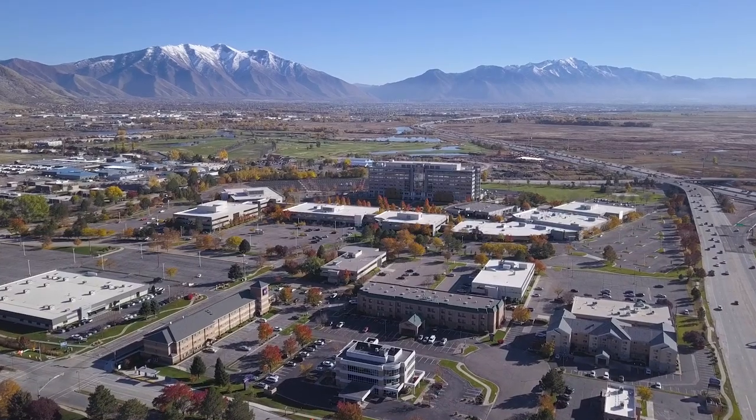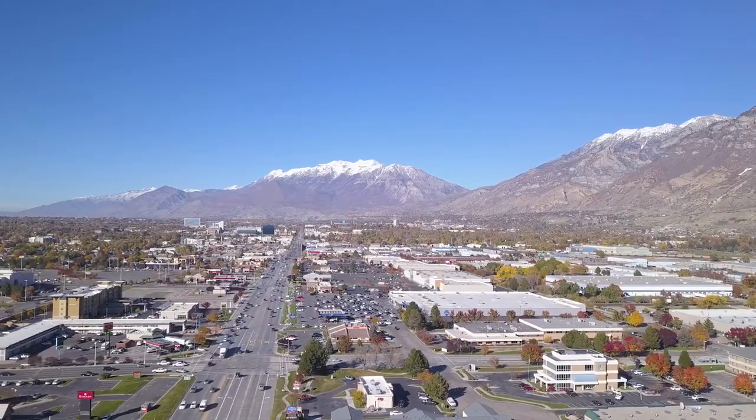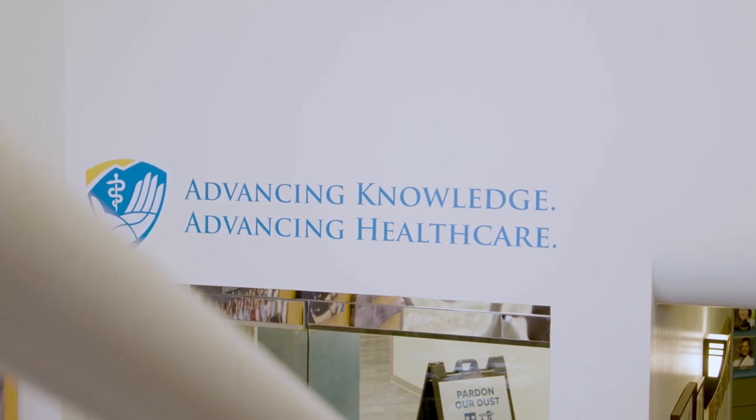Hello and welcome to Rocky Mountain University of Health Professions. We are right at the foot of the Rocky Mountains in beautiful Provo, Utah. RMU is a graduate healthcare university established with the primary goal of advancing knowledge and advancing healthcare. Come with me as we take a look into our Masters of Physician Assistant Studies program.